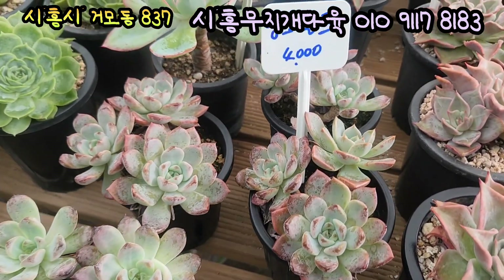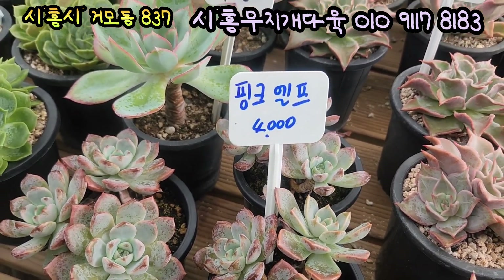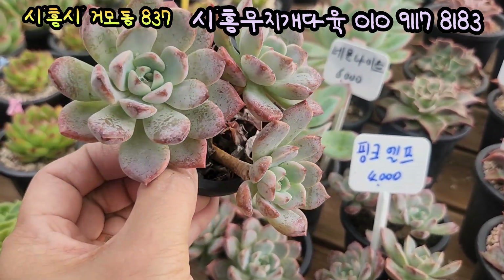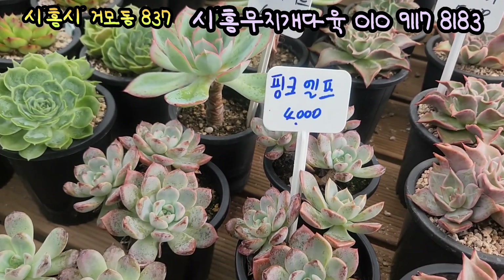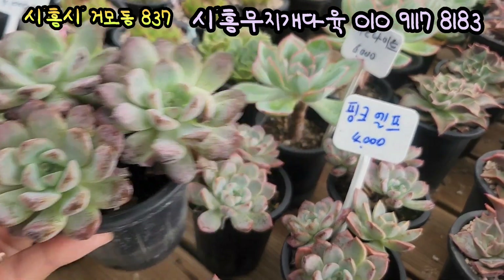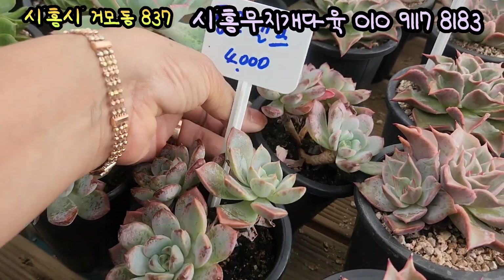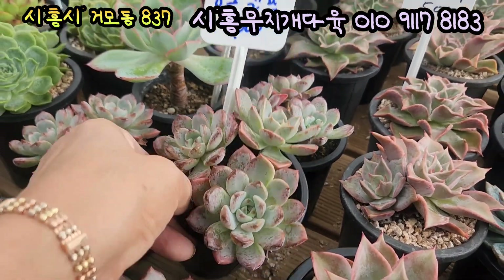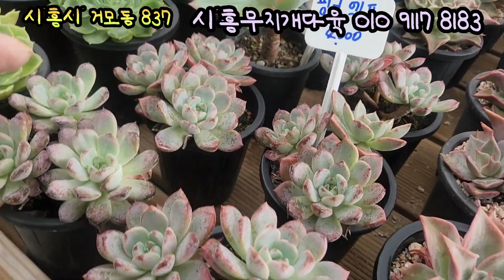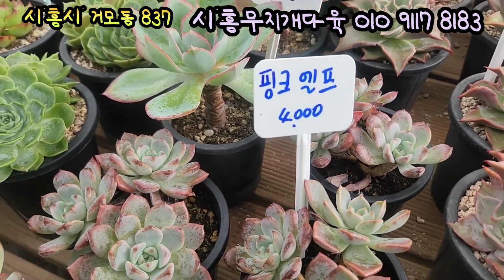이거 핑크 엘프레아, 가격은 4,000원입니다. 이렇게 분바르고 있는 게 너무 예쁘죠. 기본풀 분에 심어져 있는데요, 너무 귀엽고 예뻐요. 여기에 이렇게 예쁜 아이들을 오늘 입고를 했는데요, 이 아이들은 물량이 그다지 많지는 않아요. 이거는 데려가시면 끝이에요. 얼른 데려가세요. 4,000원이고요, 물량은 여기에 5개가 준비되어 있습니다. 핑크 엘프입니다, 4,000원입니다.